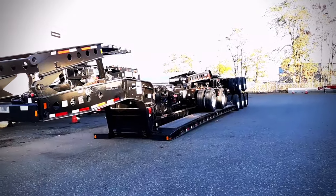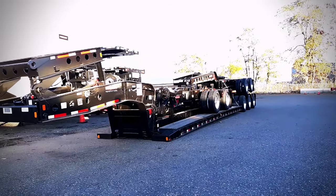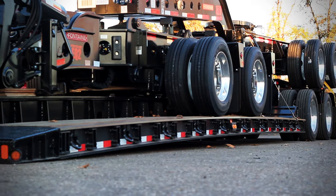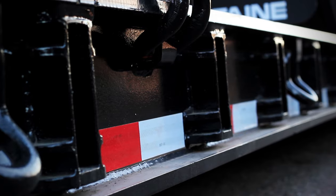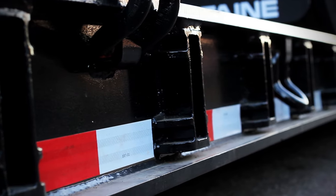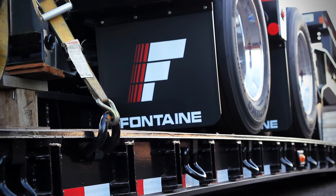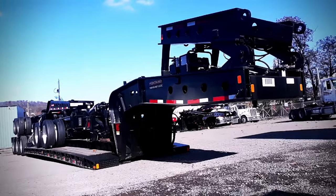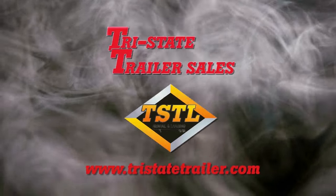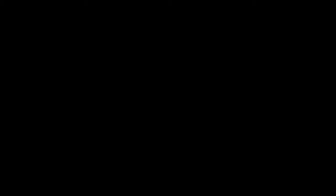All together, once this whole thing is actually put together, unfolded, and everything else — the trailer by itself is 57 feet, and with a 10-foot spreader: 57, 67, 77, 90 feet total. That's a pretty big toy. For more information on this Fontaine and other trailers, contact Tri-State Trailer Sales and TSTL.